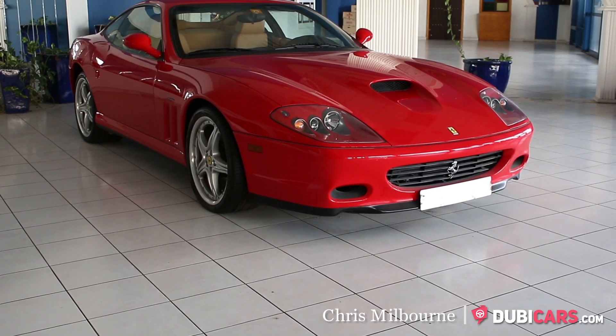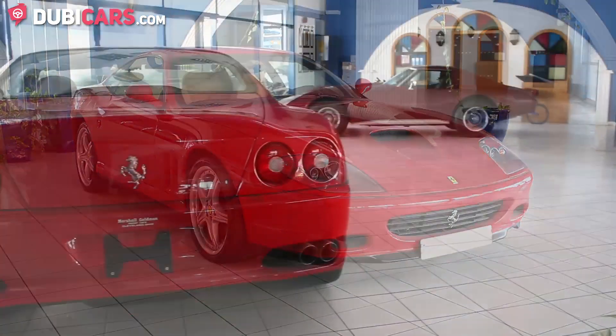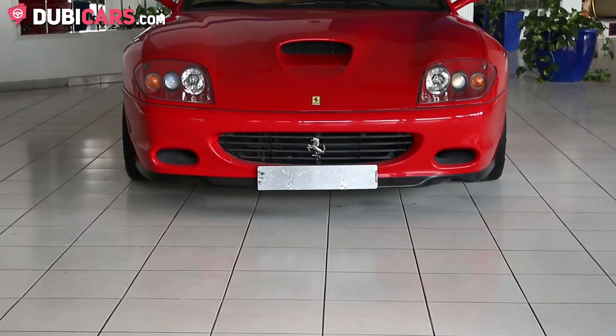Hello, this is Chris at DoobieCars.com and in this video we'll be having a look at the 2003 Ferrari 575M Maranello, available at Fatima Automotive Trading.